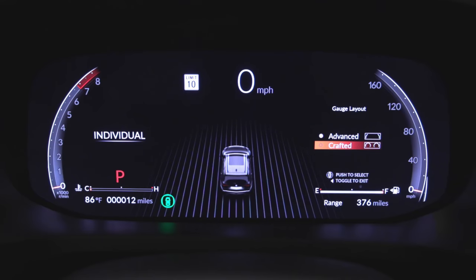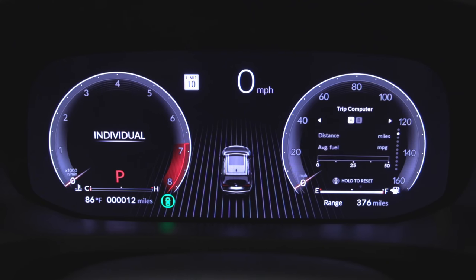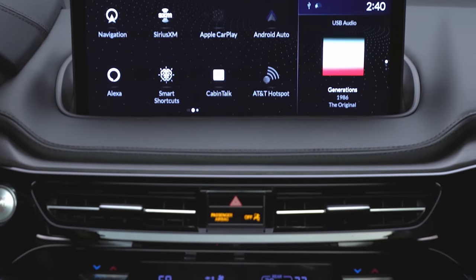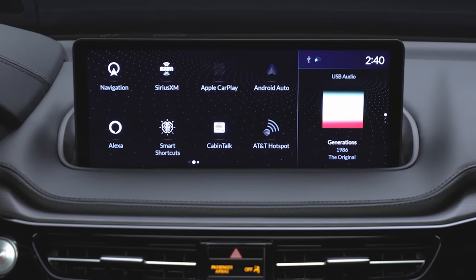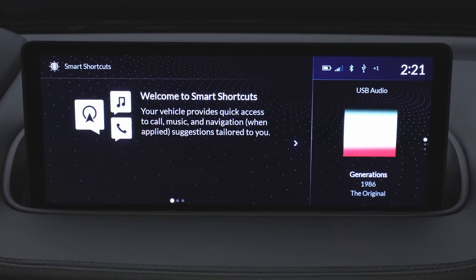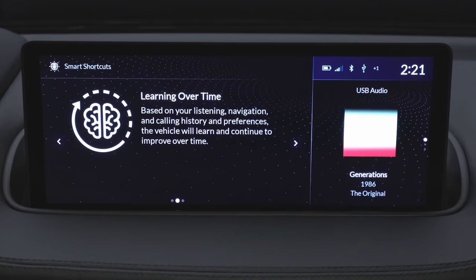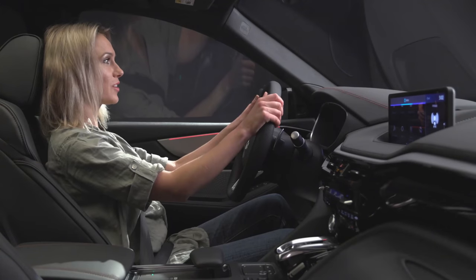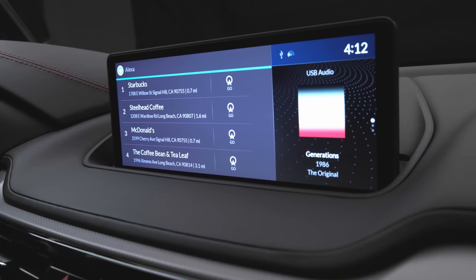The digital display is called Precision Cockpit. You have a 12-inch digital instrument cluster behind the steering wheel instead of physical dials. It's fully customizable and along with that digital display you get another one — they're both 12-inch screens. It is not a touchscreen; it's still the direct touch interface, which is hit or miss. But the good news is that it has wireless Apple CarPlay and Android Auto, and of course Amazon Alexa. Just having wireless CarPlay and Android Auto is a lifesaver for so many people.